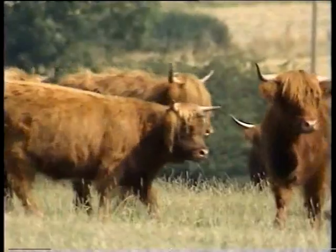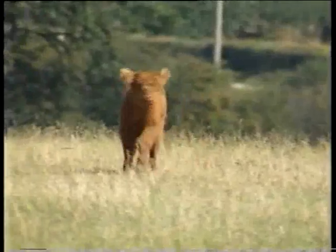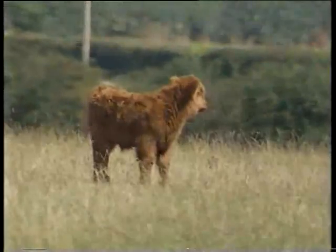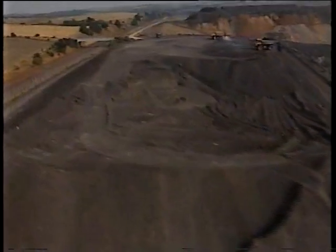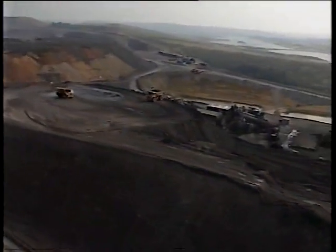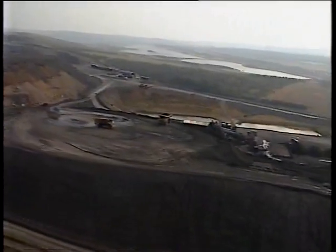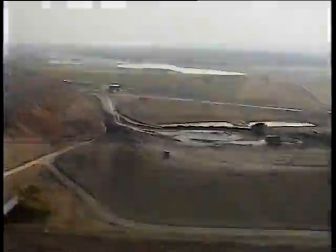In keeping with the livestock already established on the Rother Valley site, there's to be a model farm specialising in rare breeds. Once the coal has been removed, this industrial landscape will be transformed as dramatically as the existing Rother Valley Country Park — proof that the demand for energy can co-exist with the needs of the environment.